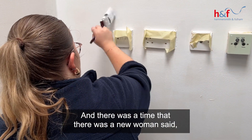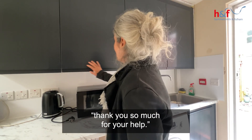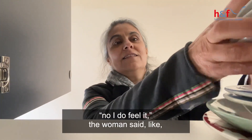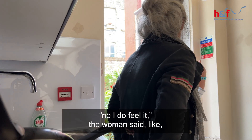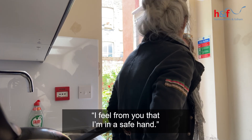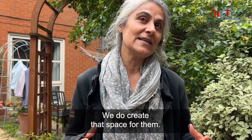There was a time that a few women said, 'Thank you so much for your help.' We said, 'Oh, we haven't done anything yet, you just arrived.' They said, 'No, I do feel it. I feel from you that I'm in safe hands.' We do create this space for them.